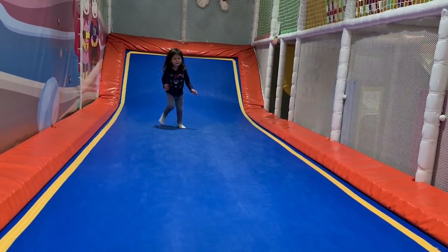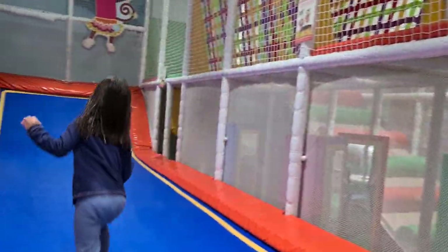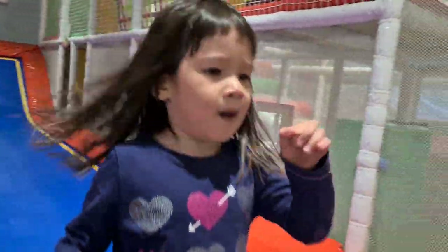She's getting to know the trampoline, getting to know her body, getting to know what she can do — jump and climb. She's already fallen a few times, but she's gotten up with a smile on her face and continues to keep trying and learning. And now she's doing really well.